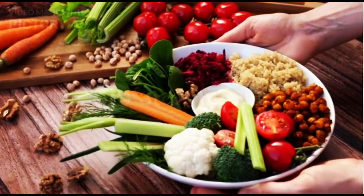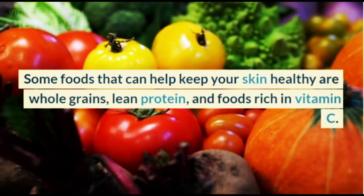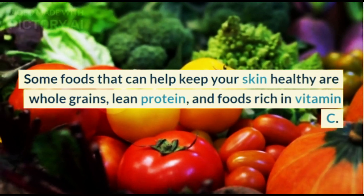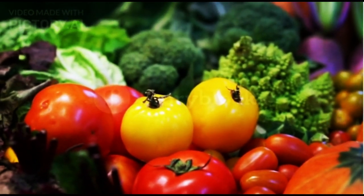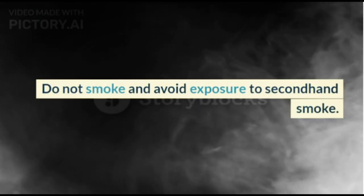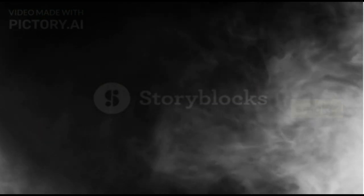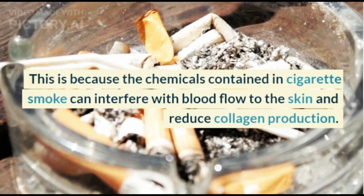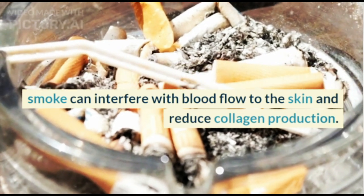Consume healthy food. Some foods that can help keep your skin healthy are whole grains, lean protein, and foods rich in vitamin C. Do not smoke and avoid exposure to second-hand smoke, because the chemicals contained in cigarette smoke can interfere with blood flow to the skin and reduce collagen production. Also manage stress.